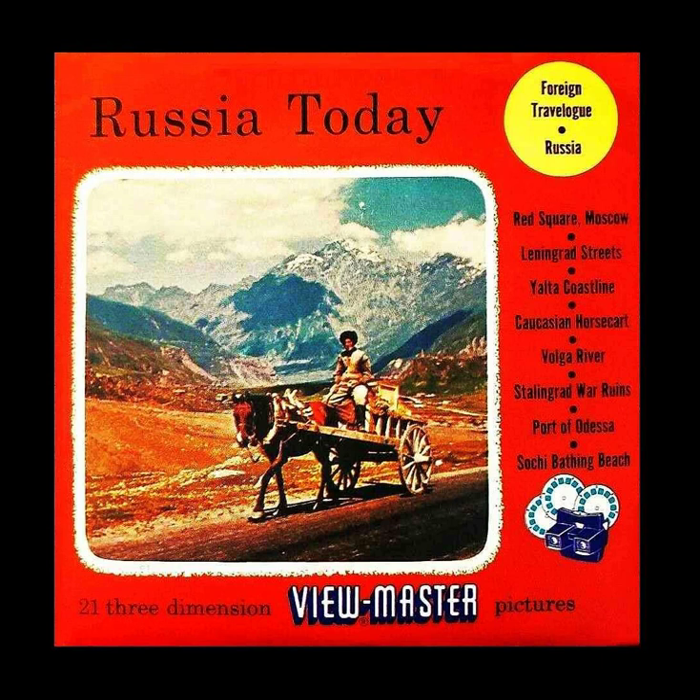Picture 21: Waiting to see Lenin's tomb, Red Square, Moscow.